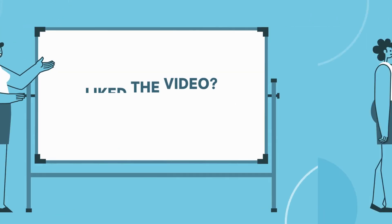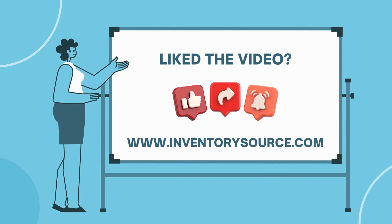If you found this video helpful, don't forget to like, share, and subscribe for more valuable insights. Stay tuned for our next video, and happy dropshipping!